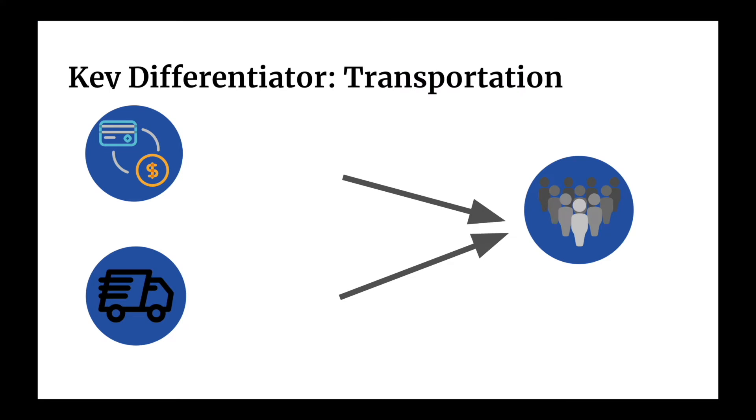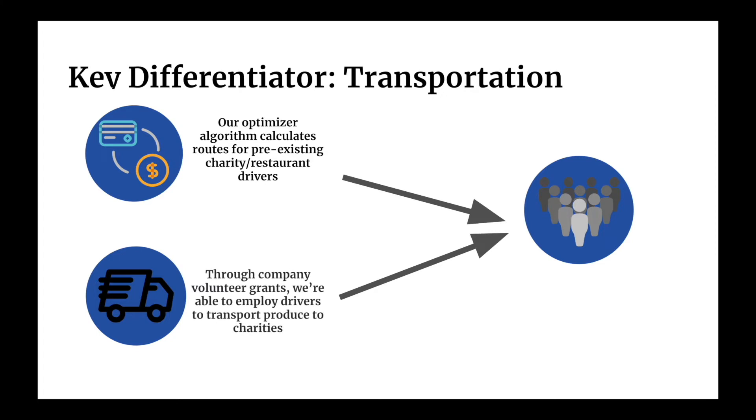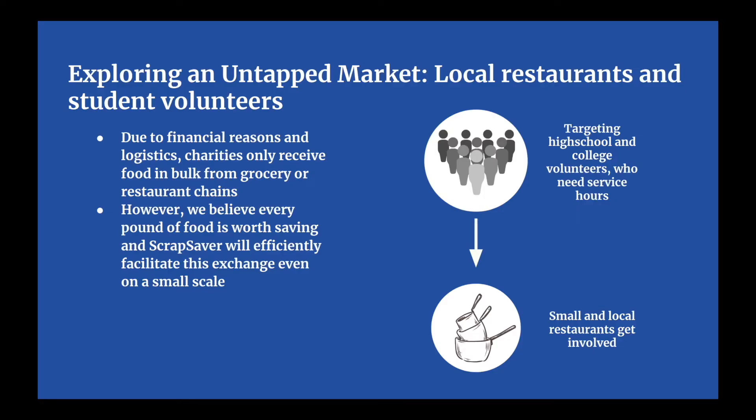Our main differentiator is actually our transportation system. ScrapSaver's route optimization algorithm will find restaurants or grocery stores on the way of the charity's delivery drivers. Additionally, we will employ our own drivers to transport the produce, which will primarily come from large restaurant clusters, such as the Stanford Mall or downtown San Jose.